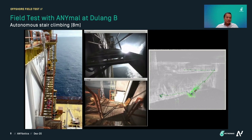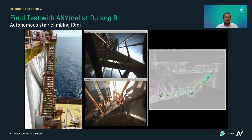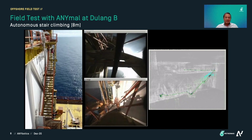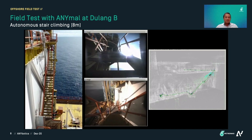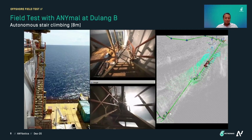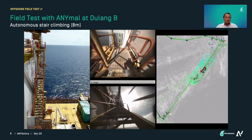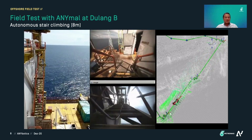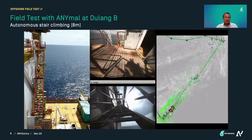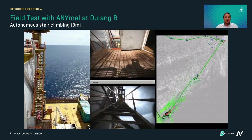It was always windy offshore. The wind speed was about 17 knots at the time, but we are happy to report that it did not affect the stability of ANIMO. It went all the way up to the third floor, performed three inspection points, and then climbed back down. We tested this several times and it was a success. There are a few things still to be improved, but we have strong confidence that ANIMO can deliver the required performance.